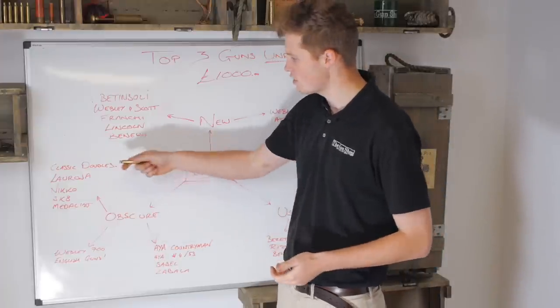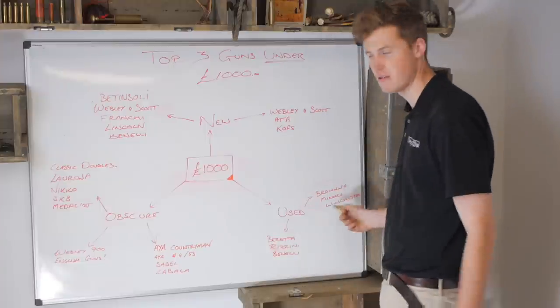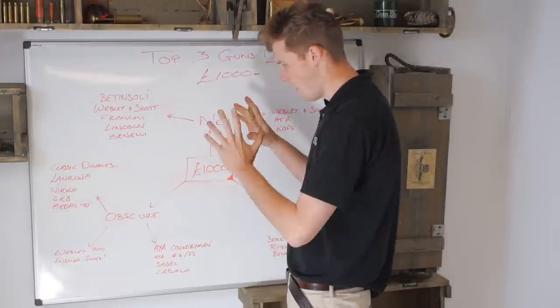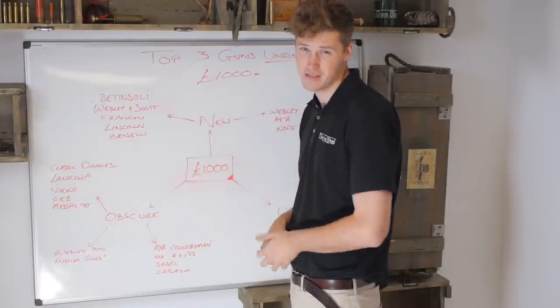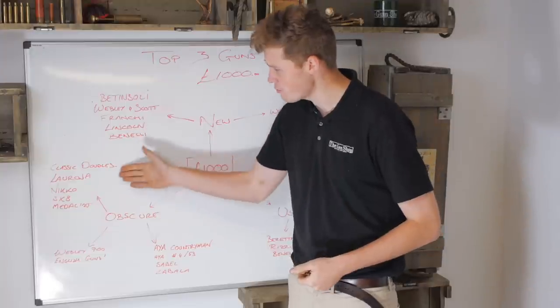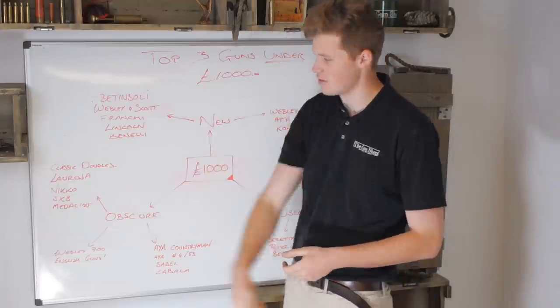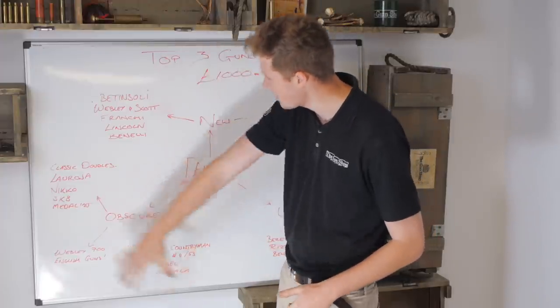Obscure over-and-unders: classic doubles, Laronas, Nikos, SKBs, Medalists. Medalists are not in the Browning category - they can go with Barrissinger and all that kind of thing too. In the obscure category you can get some great value for money because people are scared of taking risks. Although these aren't really risky options at all, they can represent some perceived risk. You could chuck Winchester in there to some extent with some models. Actually, the obscure list is probably more endless than everything else.